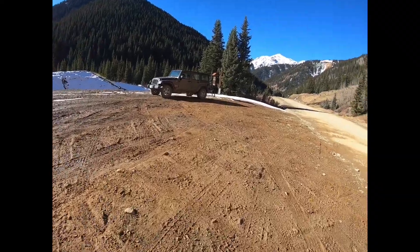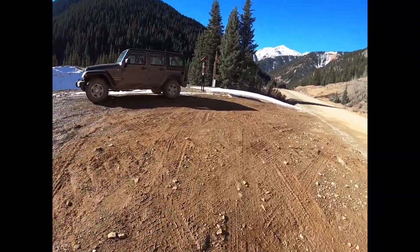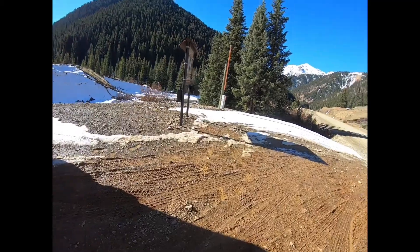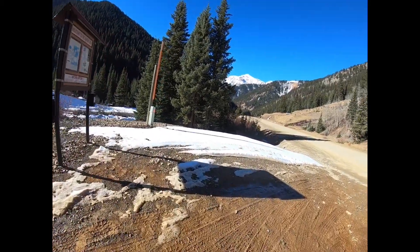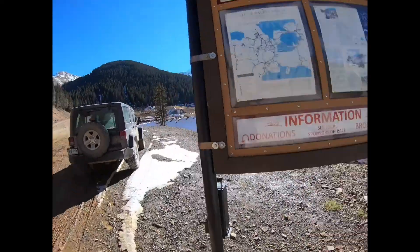And I'm back at the Jeep — nine-something miles, a little over 3,000 feet of vertical. Nice, fun — some snow, some dry, some micro spikes, some plain shoes. That was a fun run. Alright, home to brunch-lunch, whatever you want to call it. Cheers from Gladstone!